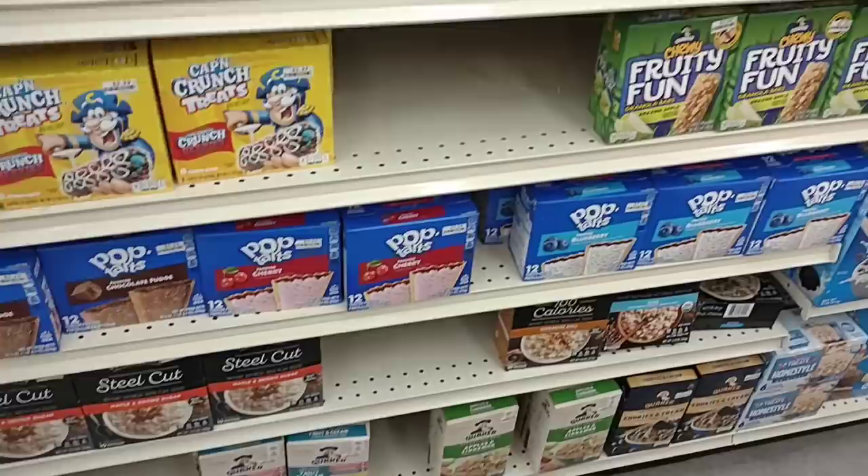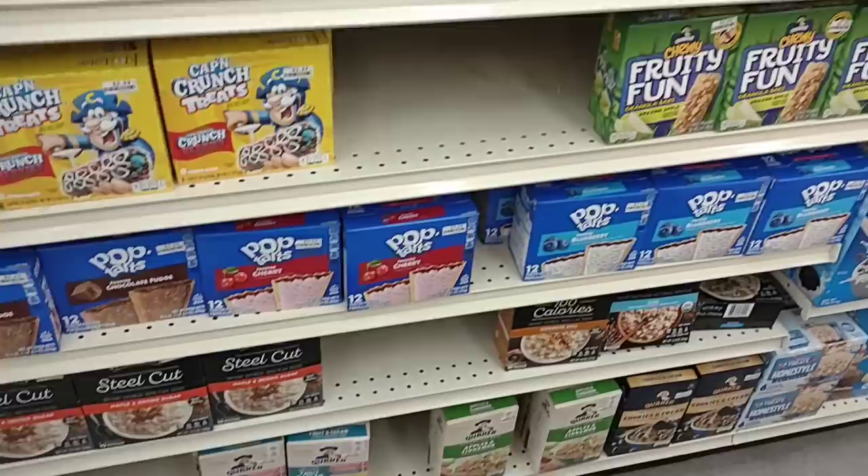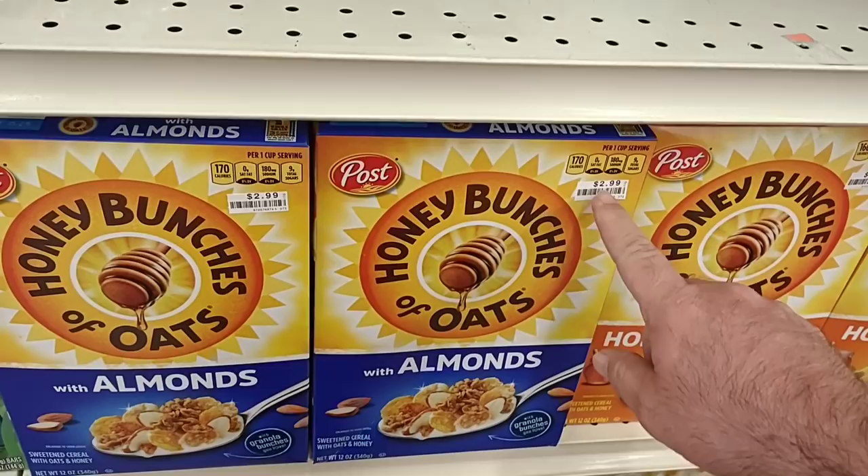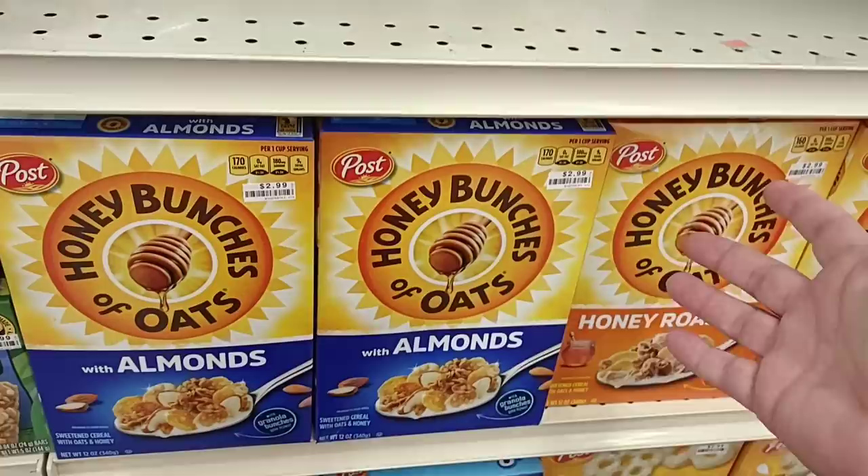Checking this back section — this used to be the big buy alert section, but we don't see that anymore. They pretty much put price stickers on everything. This Post cereal, 12 ounces of Honey Bunches of Oats, is actually a pretty good deal at $2.99. We've seen that anywhere from $3.49 to $4.19 at some stores, so not too bad.